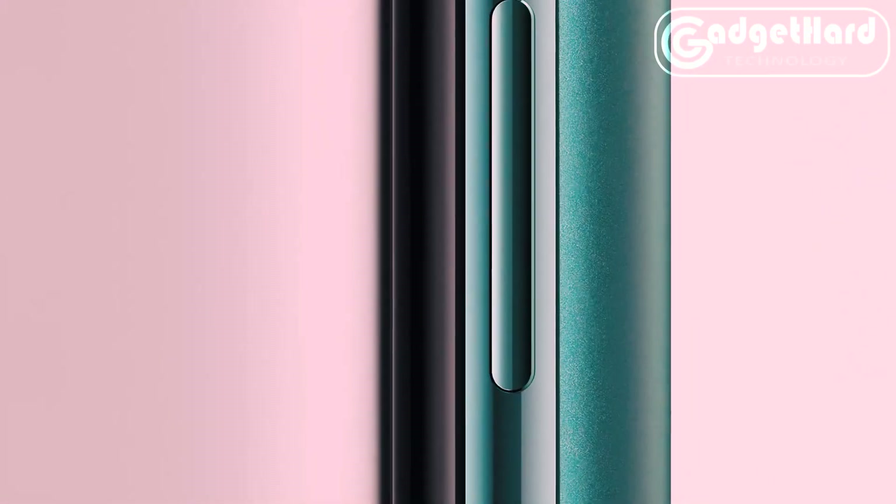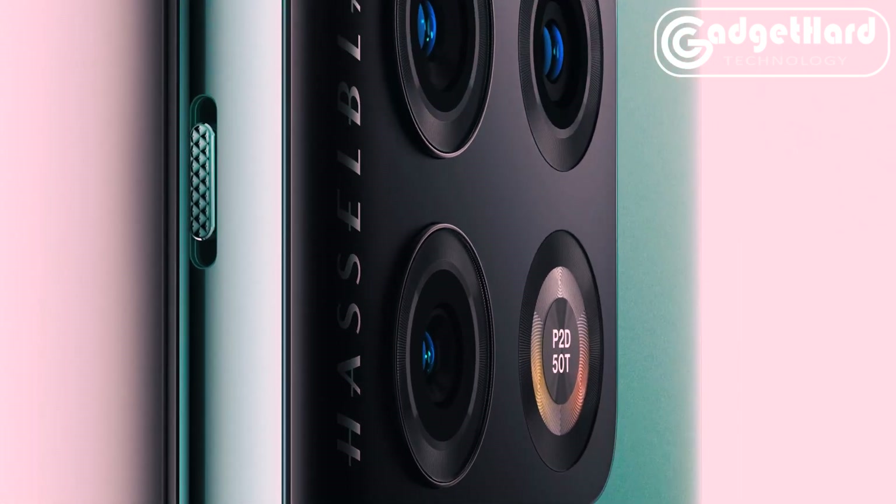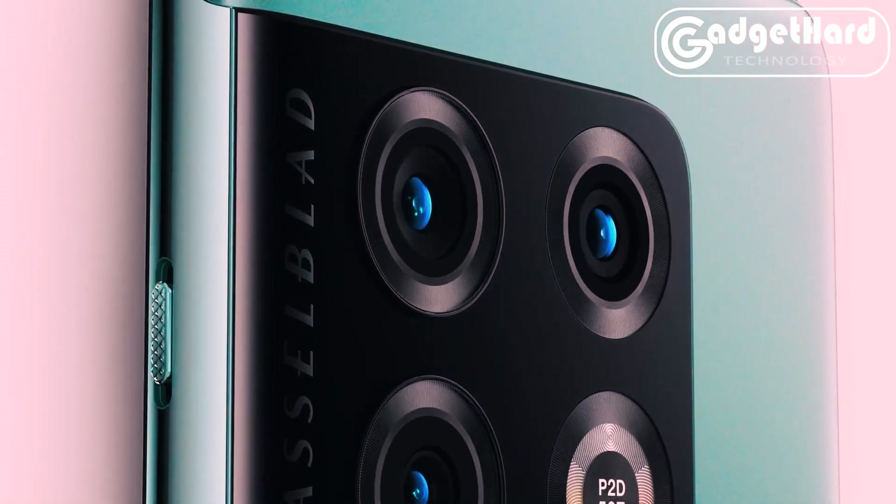Unleash your creativity to whole new heights for photography. With the new OnePlus Billion Color Solution, the 10 Pro can handle 64 times more color information, enabling you to capture and recreate the most realistic colors.